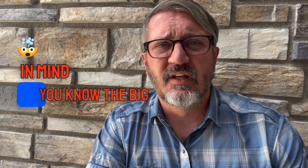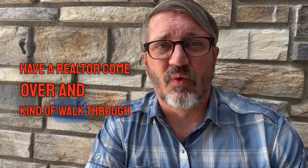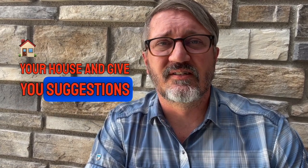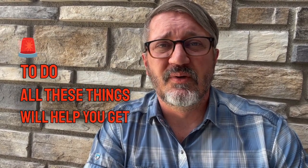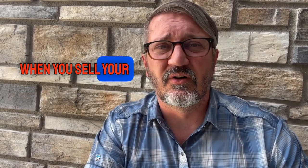With all that in mind, the big thing really is to have a realtor come over, walk through your house, and give you suggestions on what you need to do. All these things will help you get the highest dollar amount and the least amount of hassle when you sell your home.